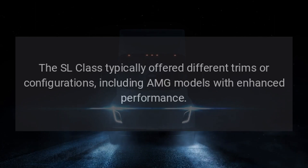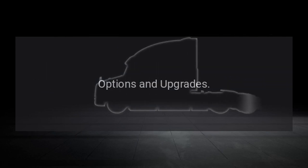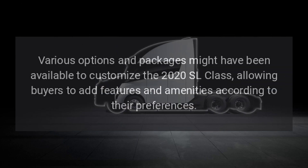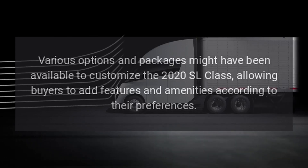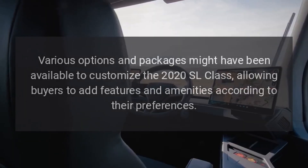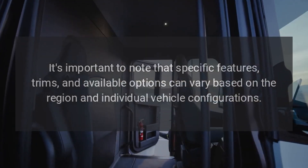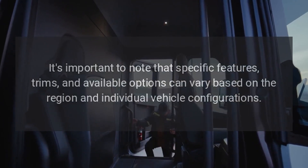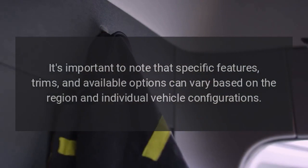Trims: The SL Class typically offered different trims and configurations, including AMG models with enhanced performance options and upgrades. Various options and packages were available to customize the 2020 SL Class, allowing buyers to add features and amenities according to their preferences. Specific features, trims, and available options can vary based on region and individual vehicle configurations.